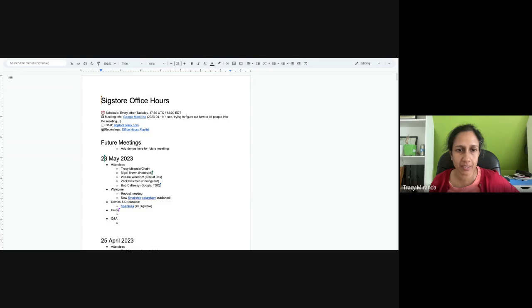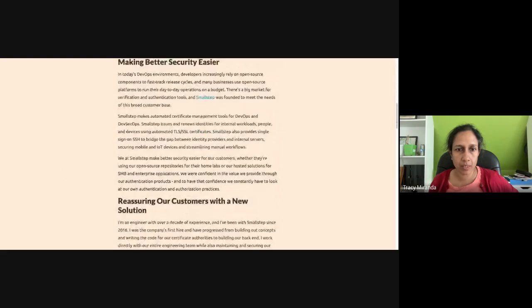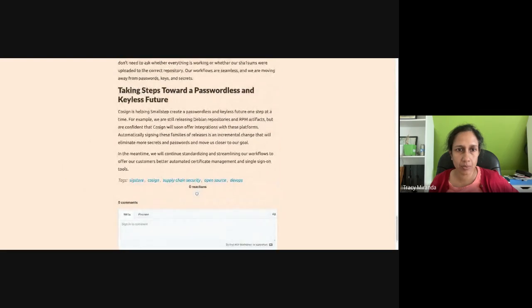We'll be looking at the zero-knowledge Sigstore and the paper and approach that Zach and a few others have been working on. Just before that, I wanted to highlight a new case study on Sigstore from Max Verman of Small Step. It's really great to have the folks at Small Step talk about how they came across Sigstore and Cosign specifically, how they're using it, and their view of the future — keyless signing with Sigstore and tie-ins with passwordless. Please check it out and help promote it.